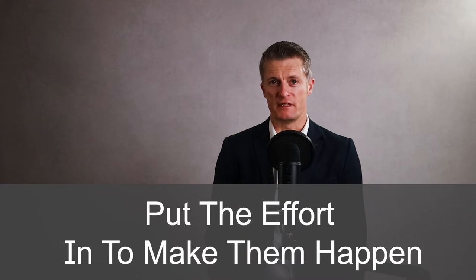There are always opportunities to facilitate team members getting to know each other better and improving team communication. As a manager, put the effort in to make these happen.